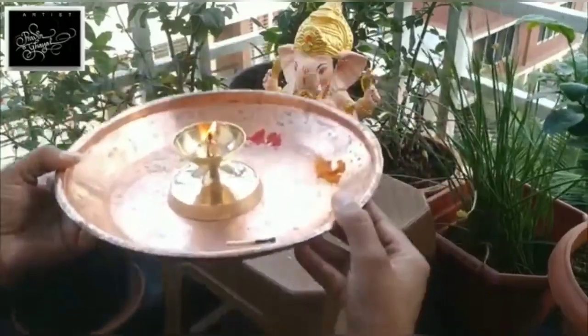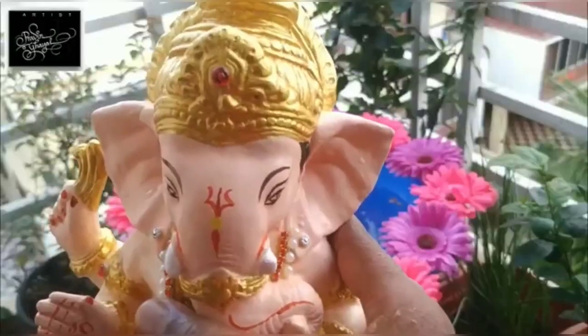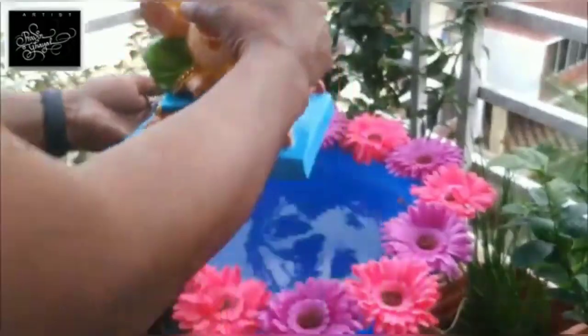Our dharmashastras also say that we have to make idols from the soil. I will conclude my video with the sentence: slow change is a better way towards clean nature and a safe future. We can do the visarjan of eco-friendly Ganesha at our home also. Here is a small glimpse of that video.